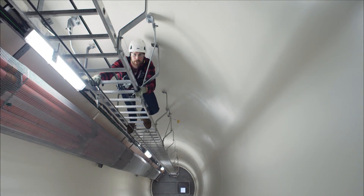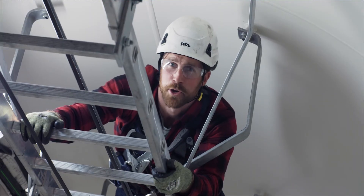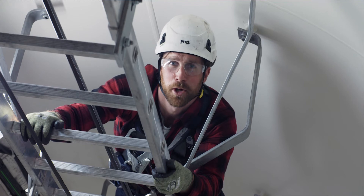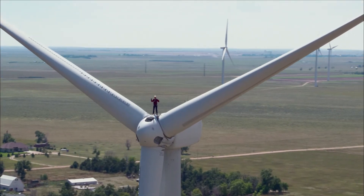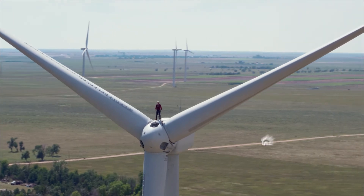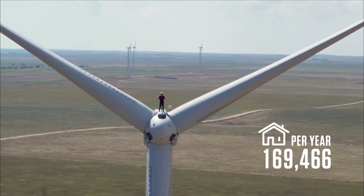Taking advantage of wind resources blowing all across the western plains, our Tri-State family is here to help provide you and your family with mind-blowing power. In fact, we've added 368 megawatts of wind-generated resources to our renewable portfolio.